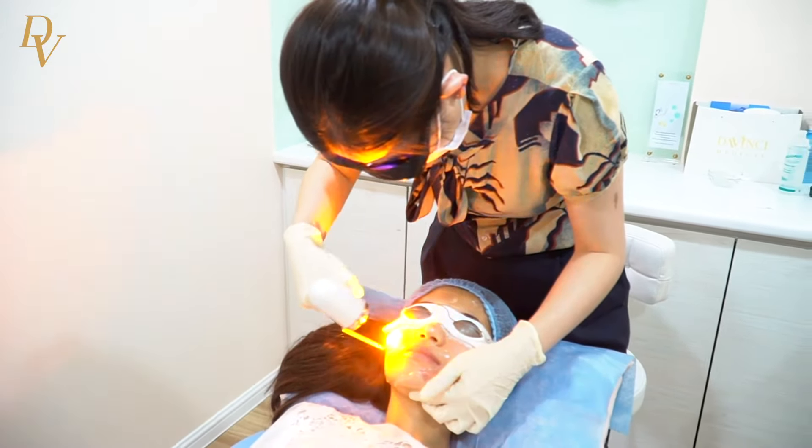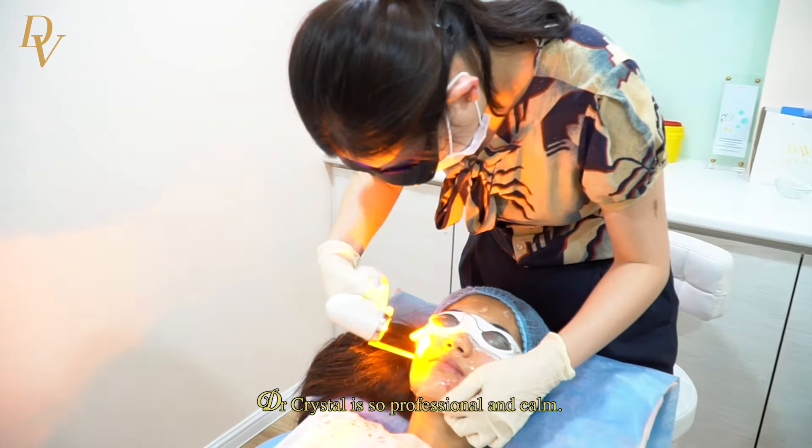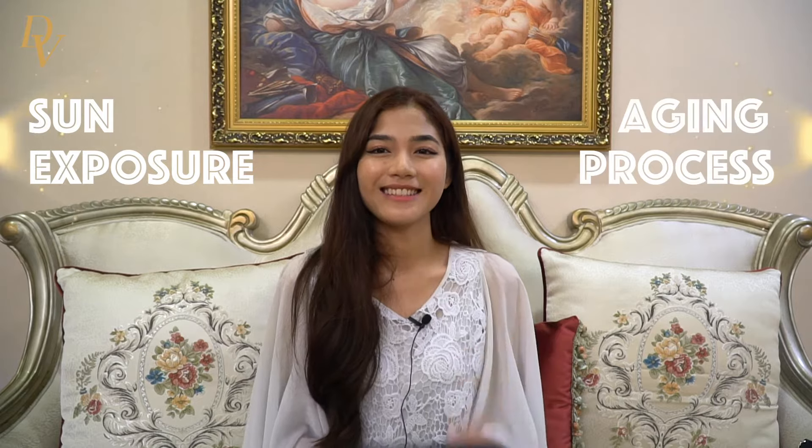During the treatment, I feel like I am in expert hands. Dr. Crystal is so professional and calm. Why do we do a yellow treatment? Rejuvenation of the skin is needed when damage occurs due to sun or acne, which produces wrinkles and skin blemishes.